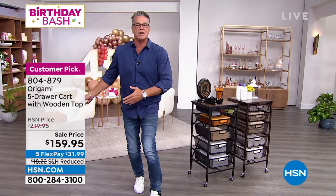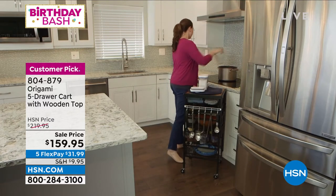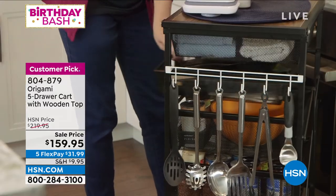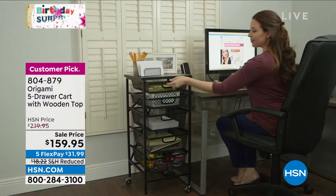You could use it as a barbecue cart outside, for your crafts if you're a crafter, or to put fruits and vegetables in there to ripen. You could use it in the kitchen, pantry, anywhere. It's on sale today. I don't know how long the sale price is going to last, but they dropped it from $219 to $159. That's $60 off.